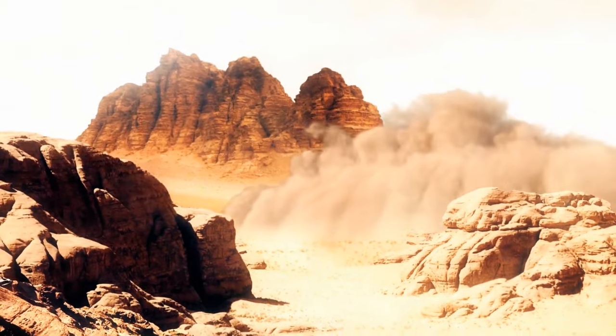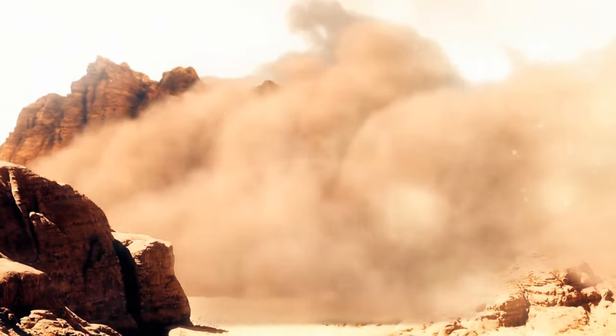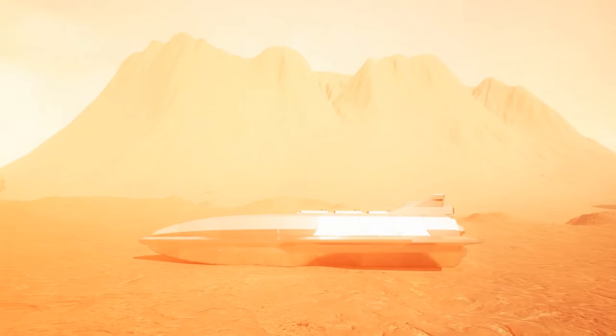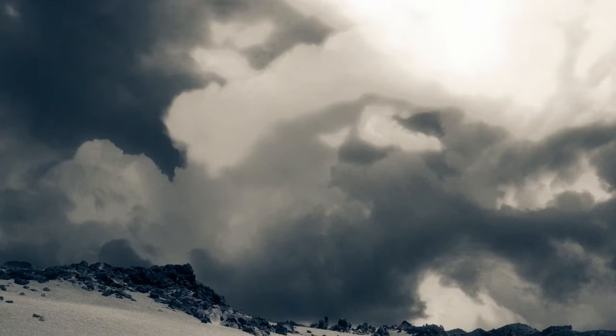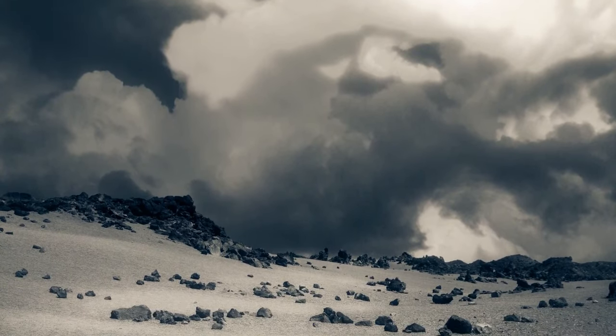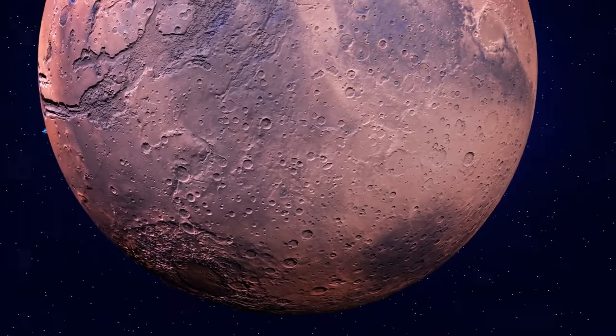Suddenly, a massive cloud appears in the distance — it looks as if a huge herd of horses is approaching you. You'd better get back into your copter and fly away as fast as you can. That's one of Mars' infamous dust storms, which mostly occur during the summer in the southern hemisphere and can sometimes cover the entire planet.